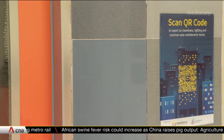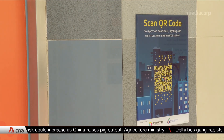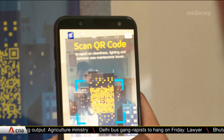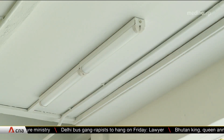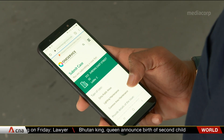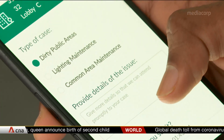This QR code is a familiar sight for residents living in Jurong East Block 315. Just by scanning it, they can quickly send feedback about issues in the estate, like faulty lights or broken fixtures, on an online platform. It's one more option besides finding a number to dial or sending an email to agencies or the town council.